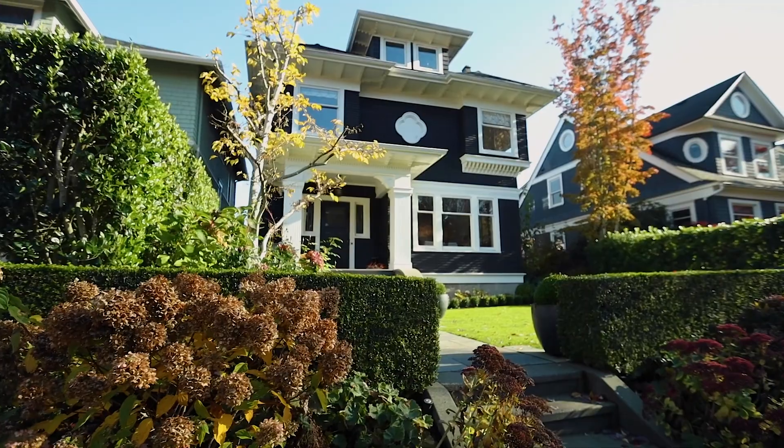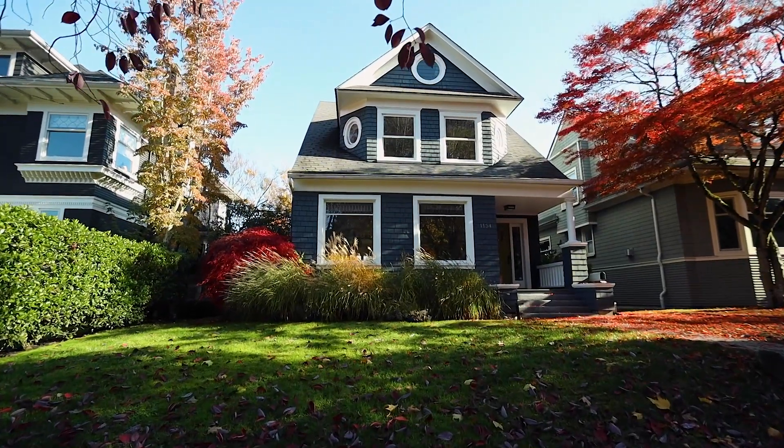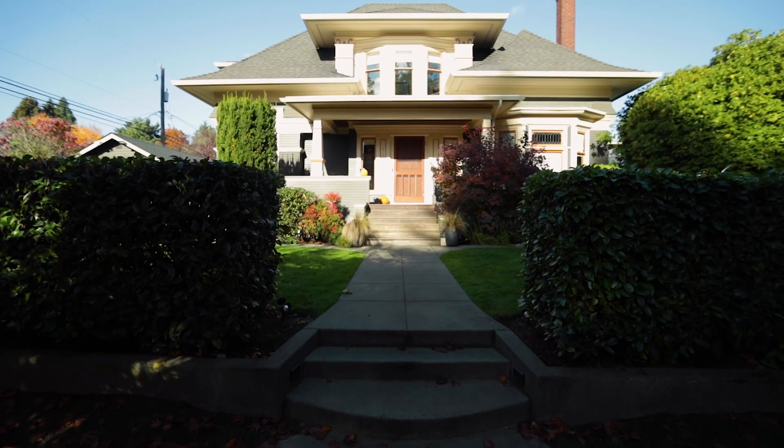Welcome to American Dream. I'm Eric Robison, your host, and today we're here in Seattle in the beautiful North Capitol Hill neighborhood, just minutes from downtown.